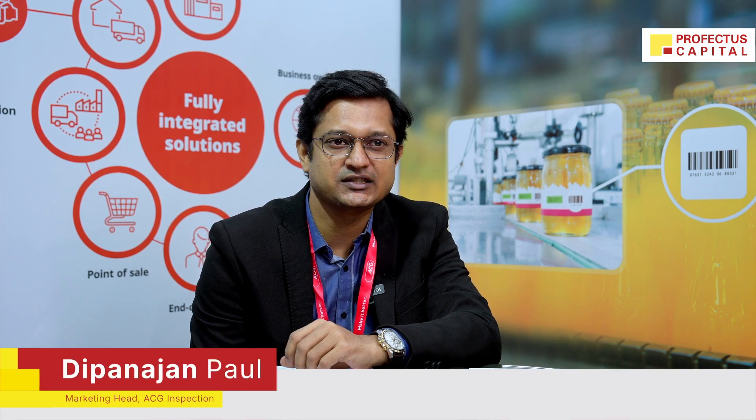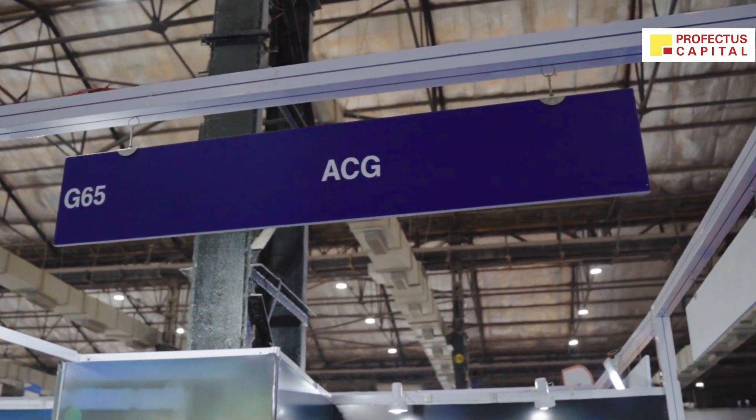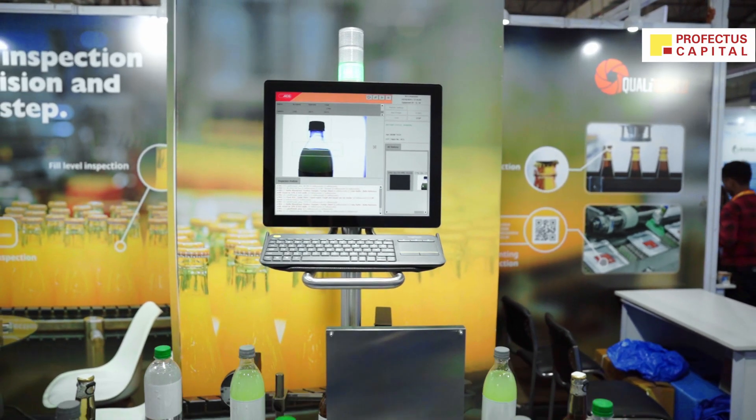I'm Dipanjan Paul. I'm the marketing head for ACG Inspection. ACG is part of four group companies: ACG Capsule, which is our biggest company, then we have ACG Engineering, ACG Freeman Foils, and I'm from ACG Inspection.